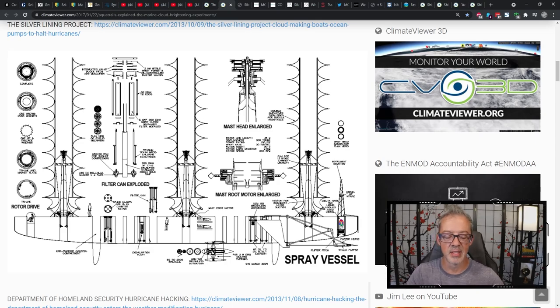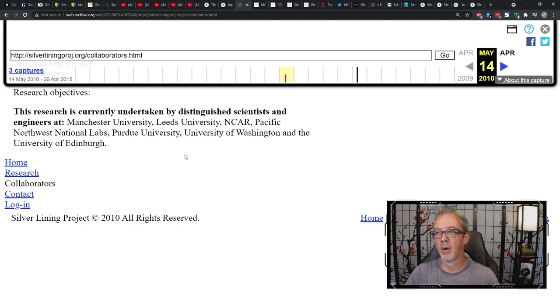The plan was to constantly create clouds over the Pacific Ocean to cool the planet, reflect sunlight back into space with whiter, brighter clouds. The Silver Lining Project website, however, was deleted from the internet circa 2010. I went to archive.org — the Wayback Machine — and found the page at silverliningproj.org. You can see who was involved. This research was undertaken by distinguished scientists and engineers at Manchester University, Leeds University, NCAR, Pacific Northwest National Lab, Purdue University, University of Washington, and the University of Edinburgh.